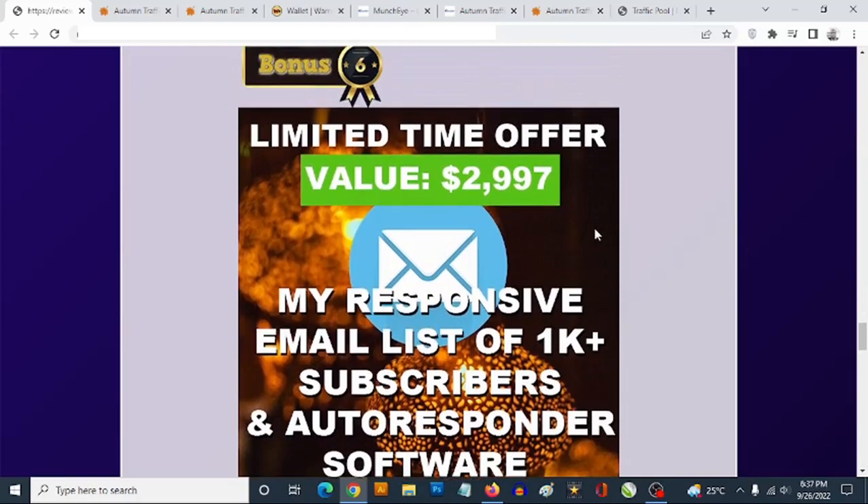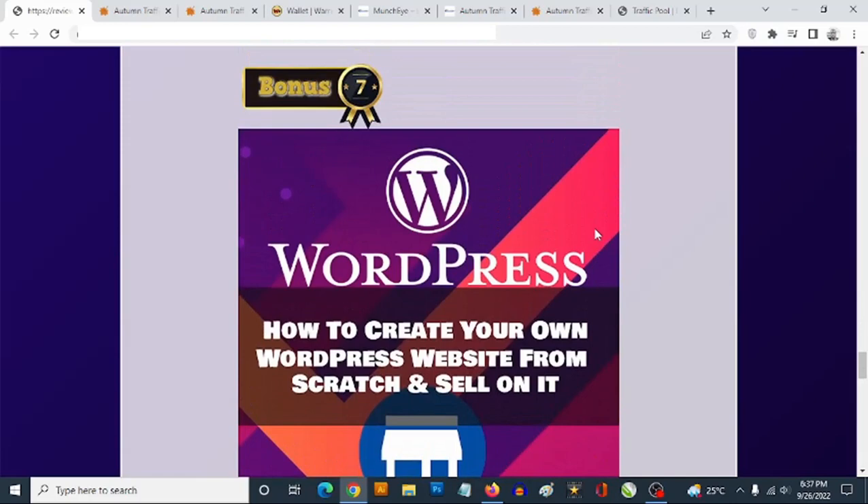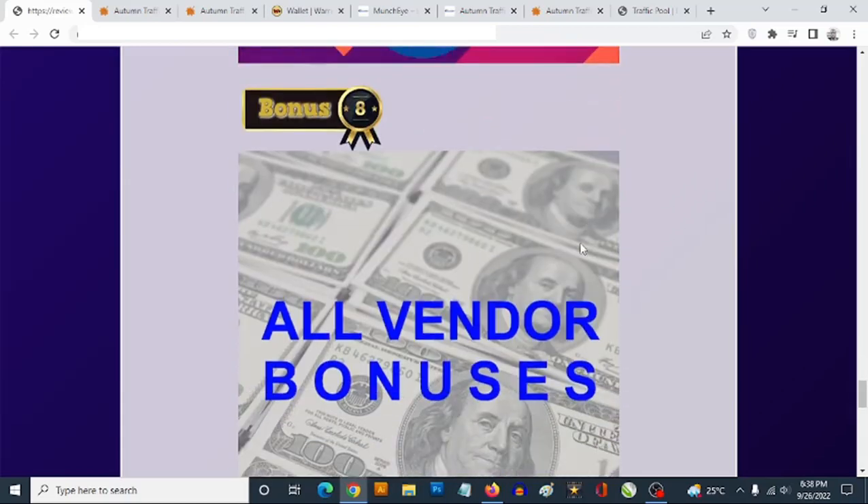Bonus number six: you're getting access to my own responsive list of 1,000-plus active buyer subscribers in the make money online affiliate marketing niche. Bonus number seven: training showing you how to set up your own websites — affiliate websites, e-commerce websites, dropshipping websites, any kind of business website or blog using WordPress, without writing a single line of code. You can also go to marketplaces like Fiverr and get paid for creating business websites for other people.